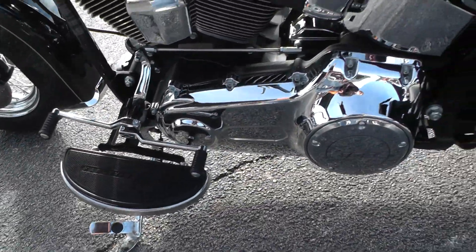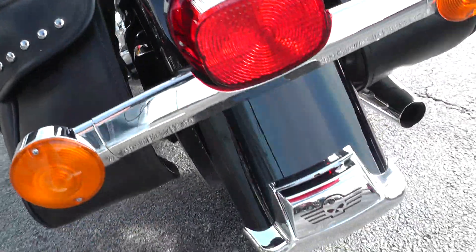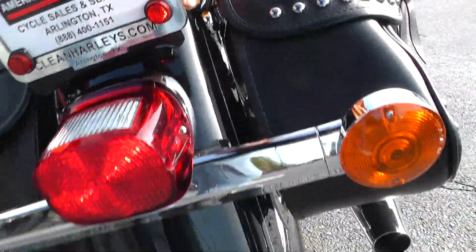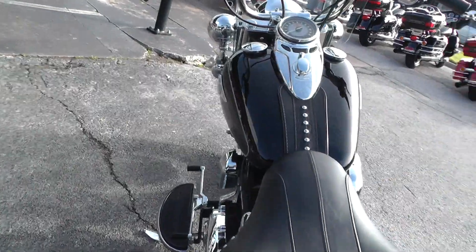Rider floorboards, seats, and bags all looking in excellent condition. A little bit of the skull package back here on that rear fender. Good tire on the rear, got factory exhaust so it runs pretty quiet.